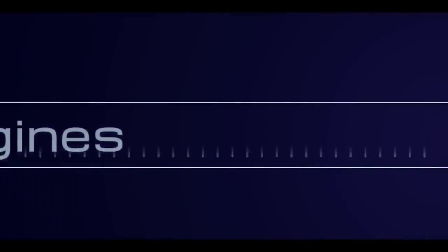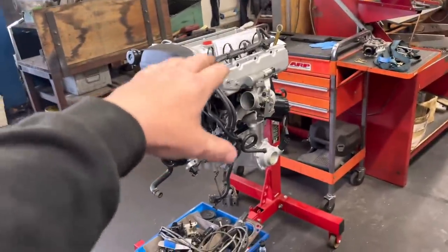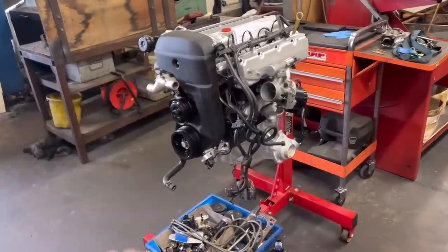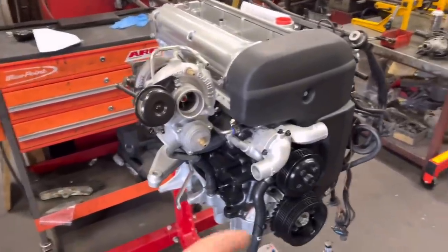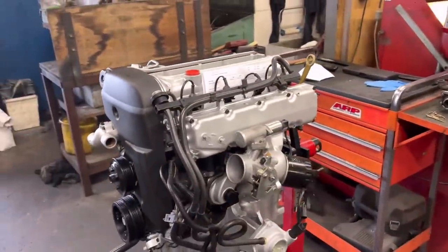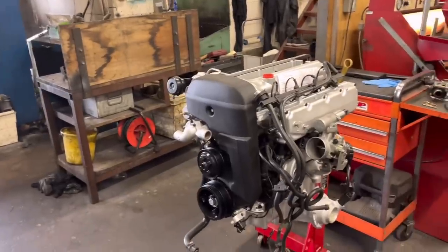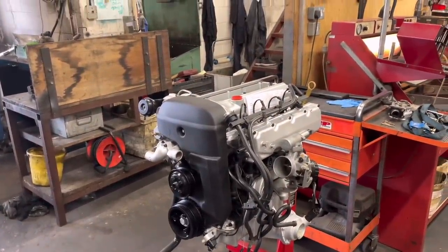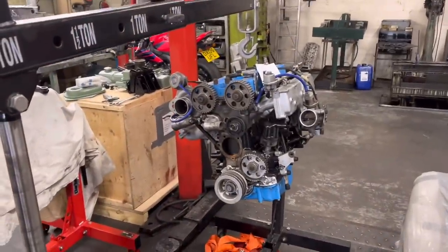Good morning guys, welcome back to Bearham Engines. The small turbo Escort Cosworth engine at the back of the workshop has all been paid for. Chris is coming to pick it up about midday today, so that one is all done. We've got the oil pressure up, the front cover on, and a few bits and bobs - it's looking a lot more fresh now. Hopefully the customer will be really pleased with that. They're still in the process of restoring the car, so it might be a while before it's in and running.